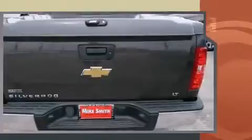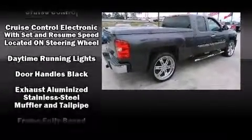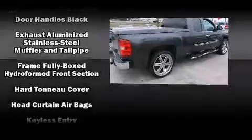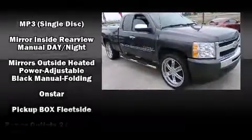Chevrolet also prioritizes safety and security with features such as dual front impact airbags, head curtain airbags, traction control, ignition disabling, OnStar, and ABS brakes. With electronic stability control supplementing mechanical systems, you'll maintain precise command of the roadway.